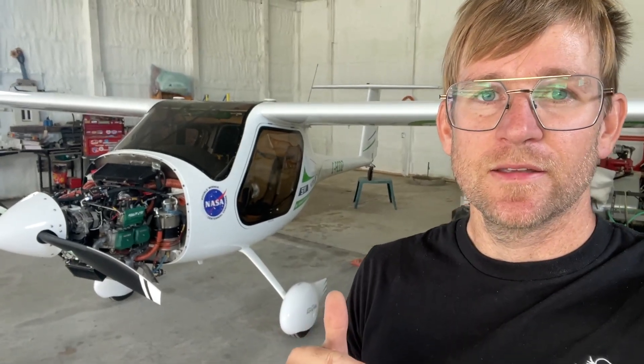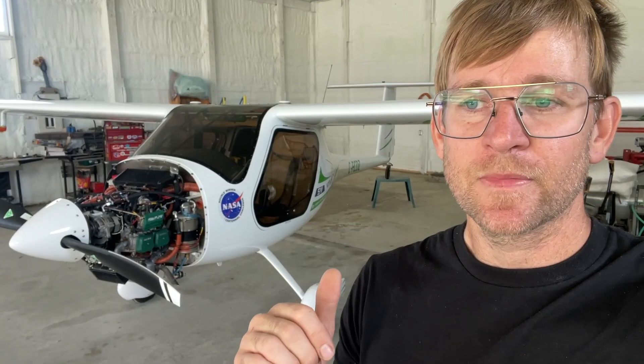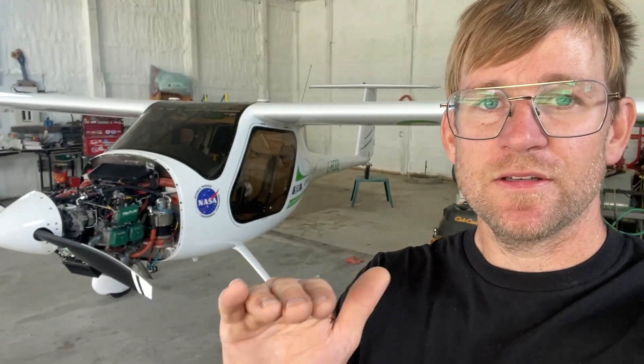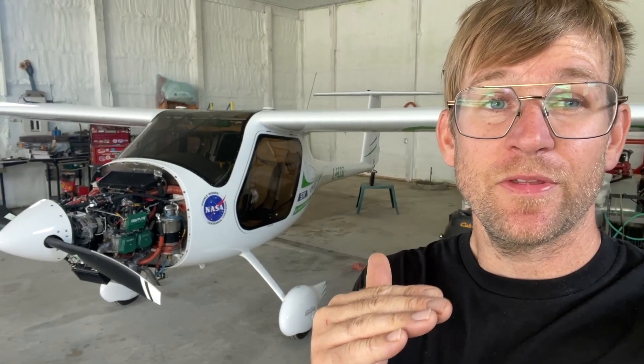I decided to take off, and after takeoff my RPM went above 5800, which is not normal. I got a warning that my RPM was over-speeding — it was around 5810 — so I backed off on the prop to reduce the RPM of the engine. I reduced engine RPM, started to climb out, and that's when my oil pressure dropped again to about 30.